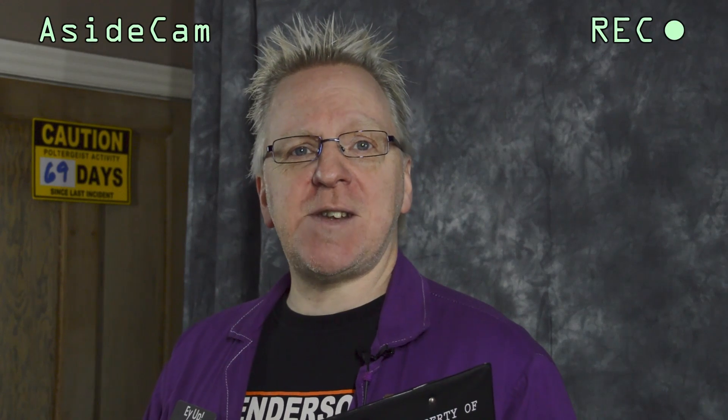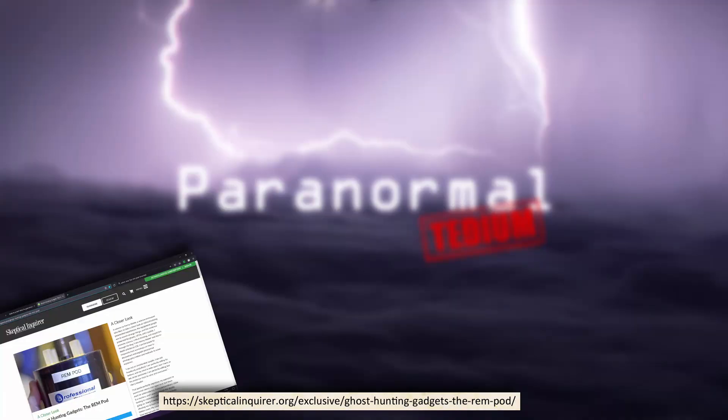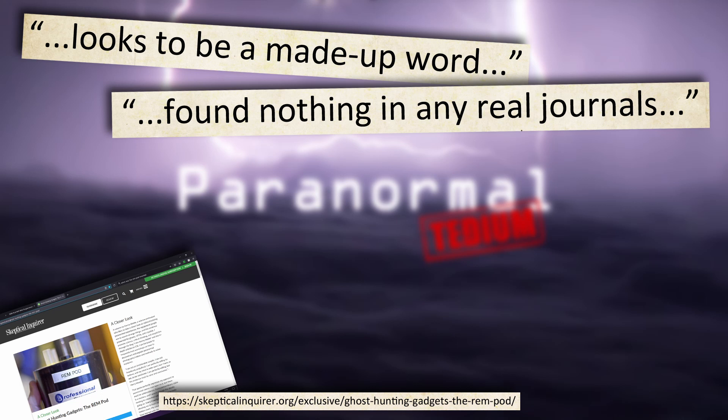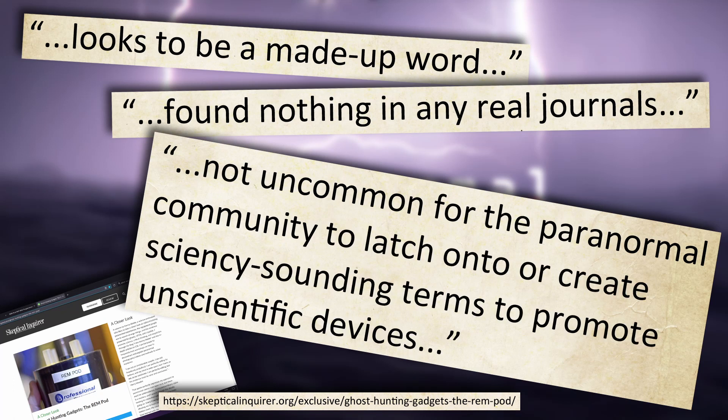The REM pod, or to give its alleged Sunday name, the radiating electromagneticity pod — which, according to an article on the Skeptical Enquirer website by Kenny Biddle, states that 'electromagneticity' looks to be a made-up word, with nothing found in any real journals relating to the term. The article also states that it's not uncommon for the paranormal community, especially those selling these gadgets, to latch onto and create science-y sounding terms to promote unscientific devices.